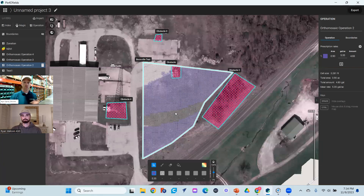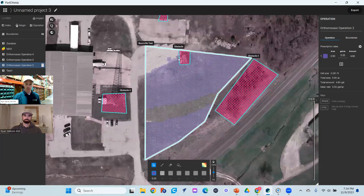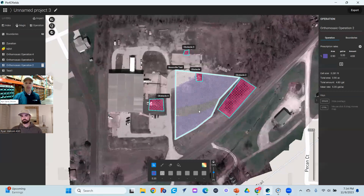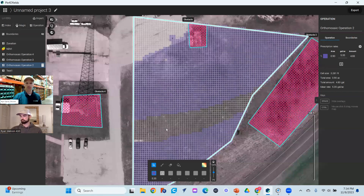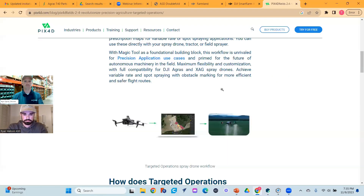Let me jump into PIX4D real quick to show you what that looks like. This is a little map we've created on site. In PIX4D, you can create obstacles and boundaries using drone imagery, and then with regular RGB imagery you can use the magic tool to train the AI to find what you want. It recognizes pixel patterns and you can customize it. As a silly test, we painted an area purple — it sprays just the purple areas but flies the entire boundary. You can make this as customized as you want, and use the AI magic tool to do this for you. Really, really cool piece of software.